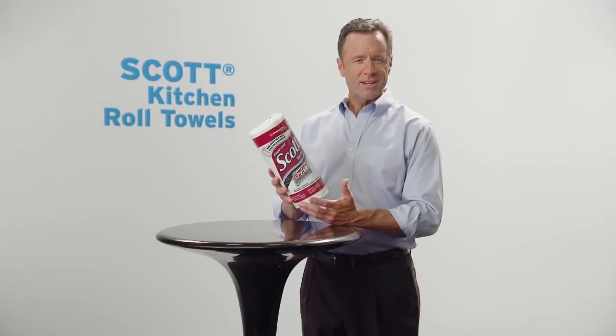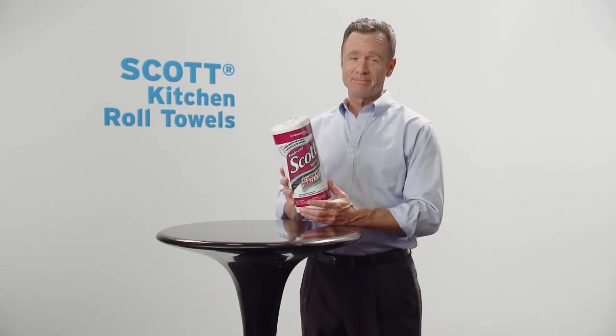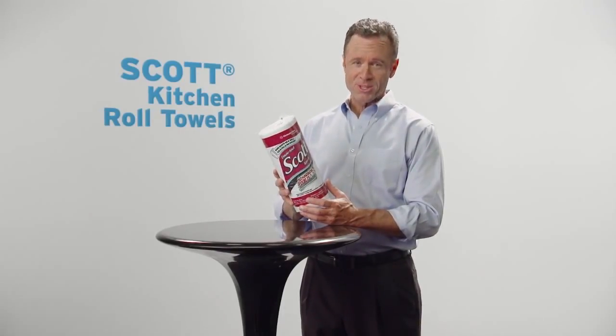Did you know that Scott invented the first paper towel? That's right, invented. And they've been doing it right ever since.